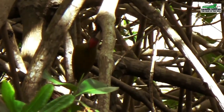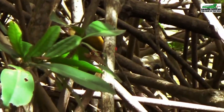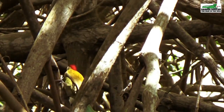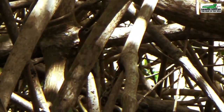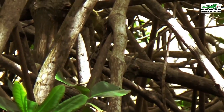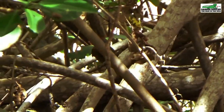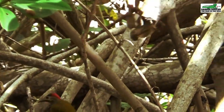This woodpecker is significantly smaller than most other woodpeckers, measuring approximately 7.5 inches in length, which is just about 19 centimeters. These woodpeckers usually eat fruits and berries, but they usually spend their day picking at the branches in search of insects, as it is their favorite meal.